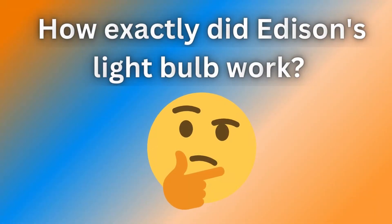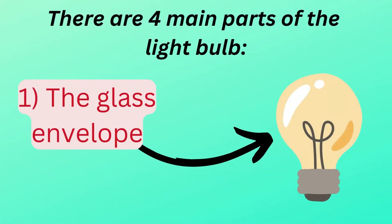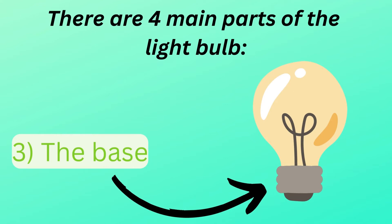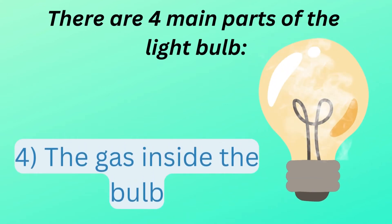How exactly did Edison's light bulb work? There are four main parts of the light bulb: one, the glass envelope; two, the filament; three, the base; four, the gas inside the bulb.